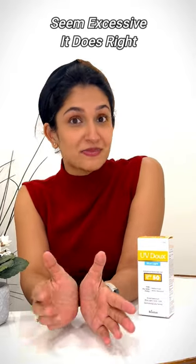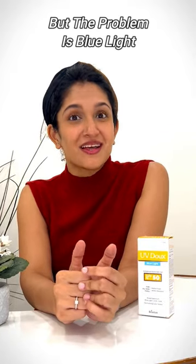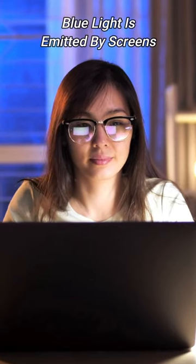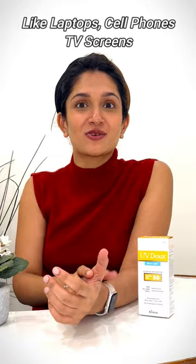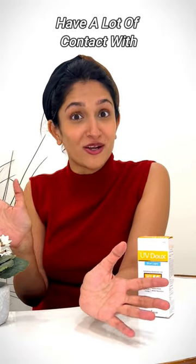Does using sunscreen indoors seem excessive? It does, right? But the problem is blue light. Blue light is emitted by screens like laptops, cell phones, TV screens — all of which we clearly have a lot of contact with.